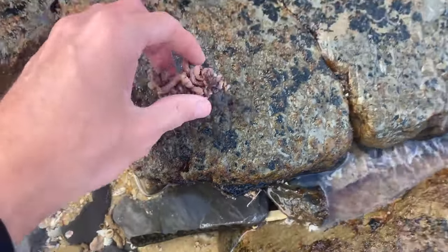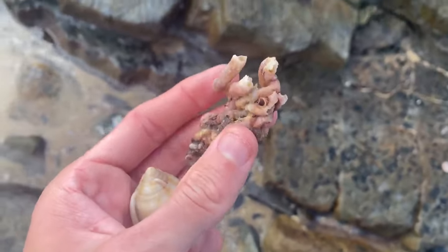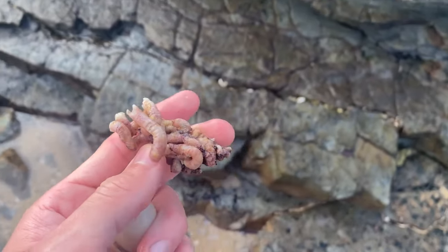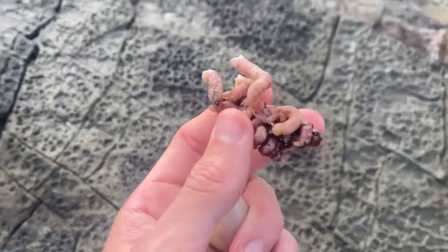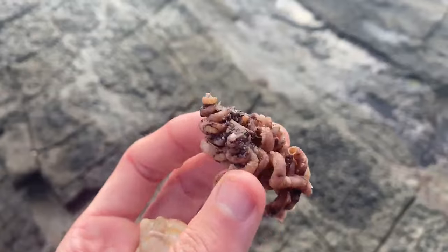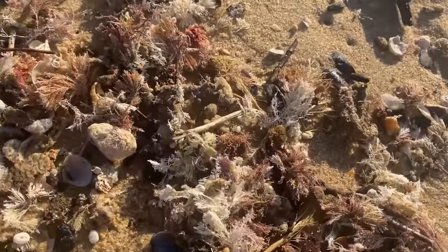That one is so unique. They're definitely not conjoined together because I can feel them all moving — they've pretty much just wrapped around each other. It's super odd. Hopefully it can make it home in one piece. There are a ton of sand dollars in here.